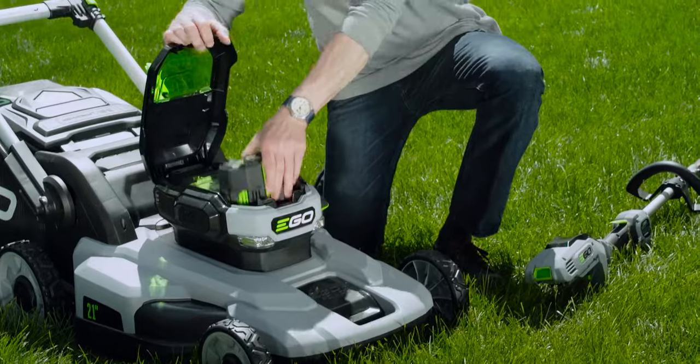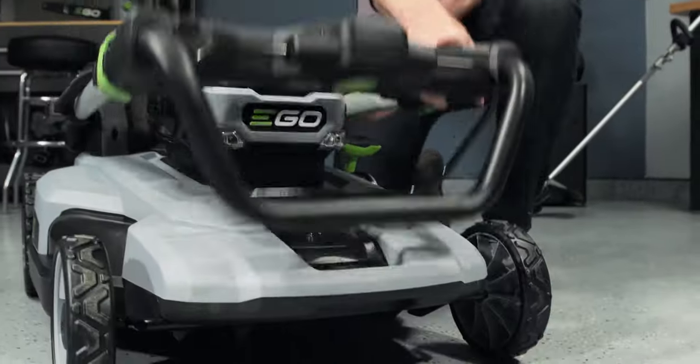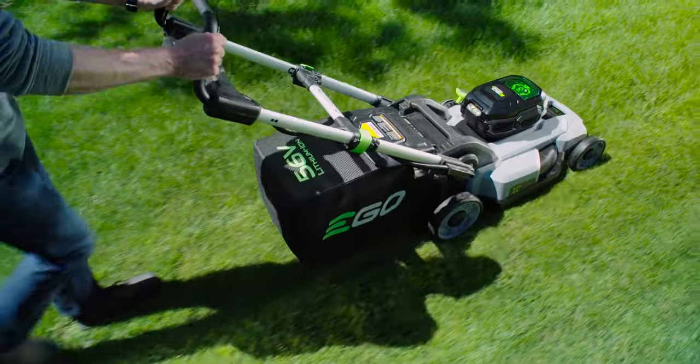Customers have praised its no-drama startup, quiet operation, powerful self-propulsion, and quick battery charging.